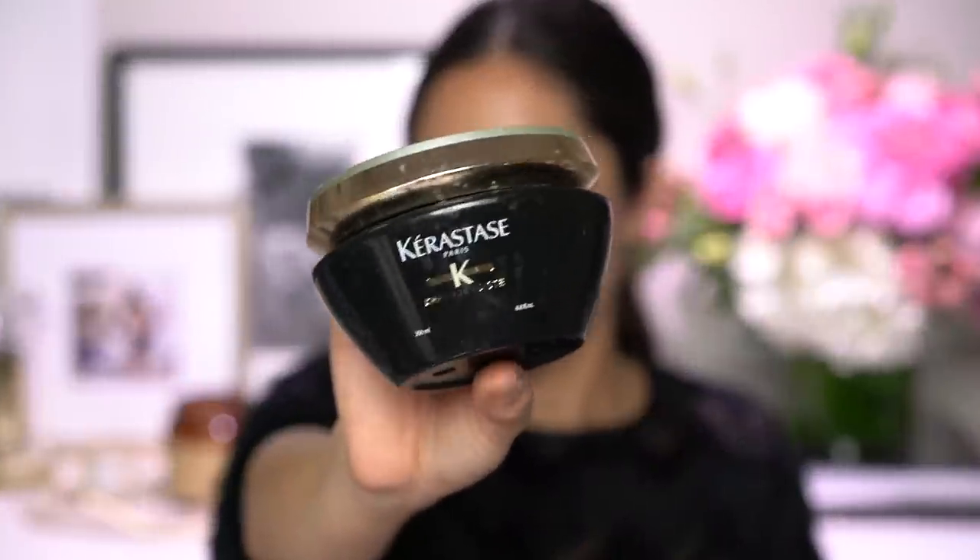And then finally I have the Kerastase Chronologiste — it is a hair mask that you use in the shower. Anytime my hair is feeling really dry and overworked, I toss this into my hair in the shower and you notice immediately when you're rinsing it out that your hair feels really soft and replenished, and your hair looks really good afterwards. I have so many different hair masks and I'm always willing to try new ones, but if I went back to buy just the ones I absolutely love, this one would be one of them.